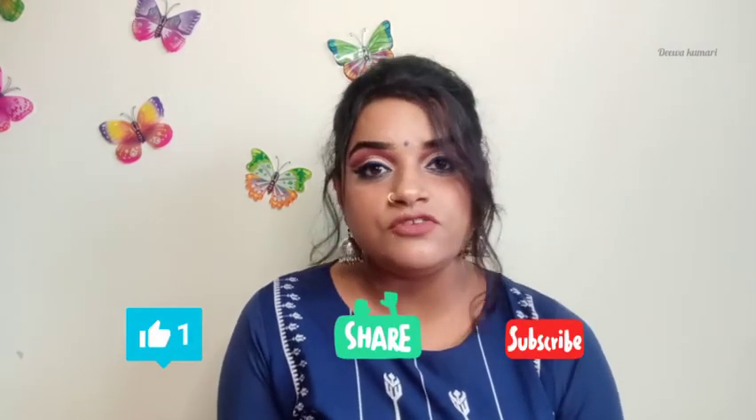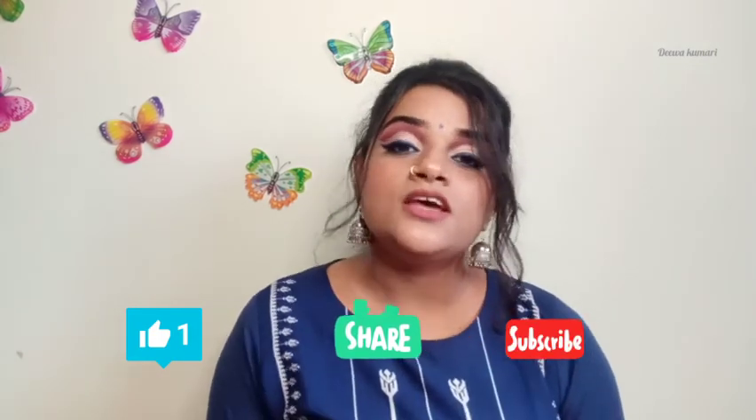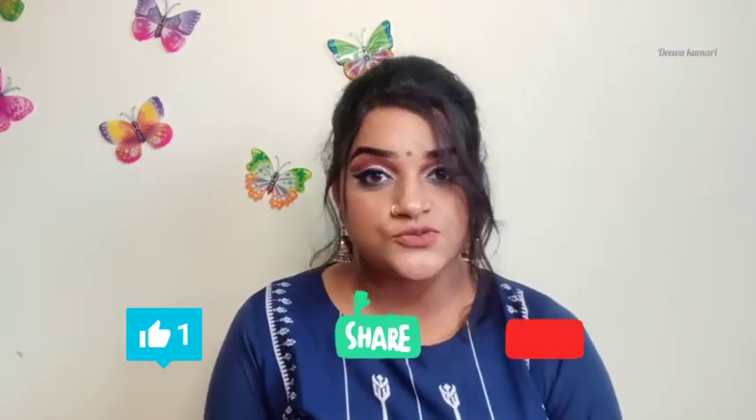That's it for the video. I hope you found this helpful. If you did, please hit the like button, share this video, and comment down below if you have any queries. Please subscribe to my channel for more videos — I'm going to cover a lot of topics related to skincare. Until then, stay home, stay safe, bye bye!